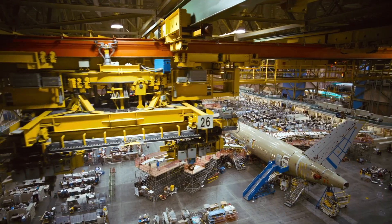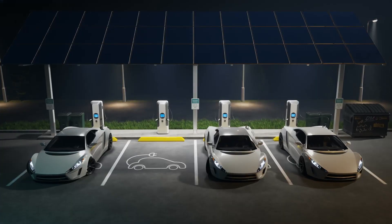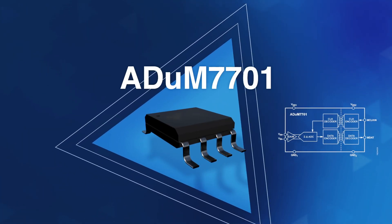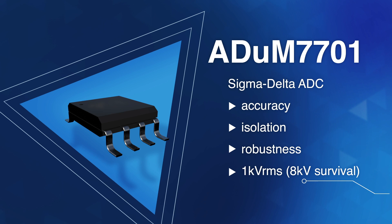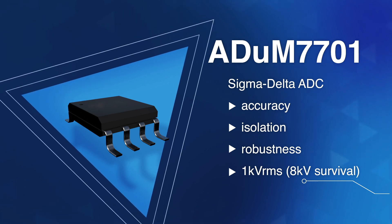Relevant uses in this arena include high-performance motor control for factory automation and improving precision and performance for EV charging stations. A featured product here is the Analog Devices ADU-M7701, a Sigma Delta ADC that delivers accuracy, isolation, and robustness at up to plus or minus 1 kilovolt.